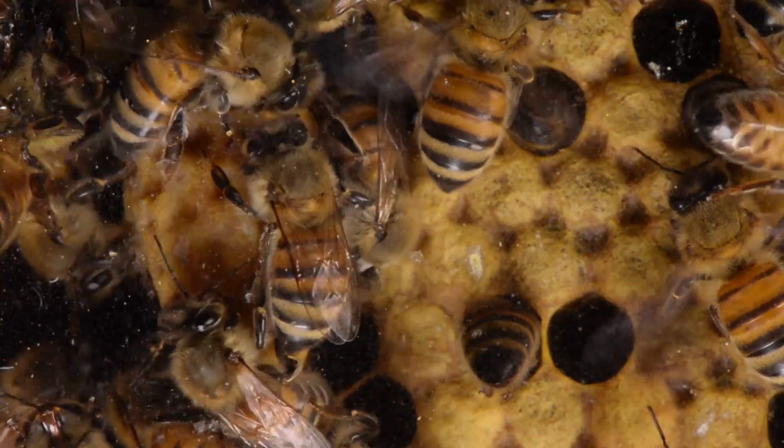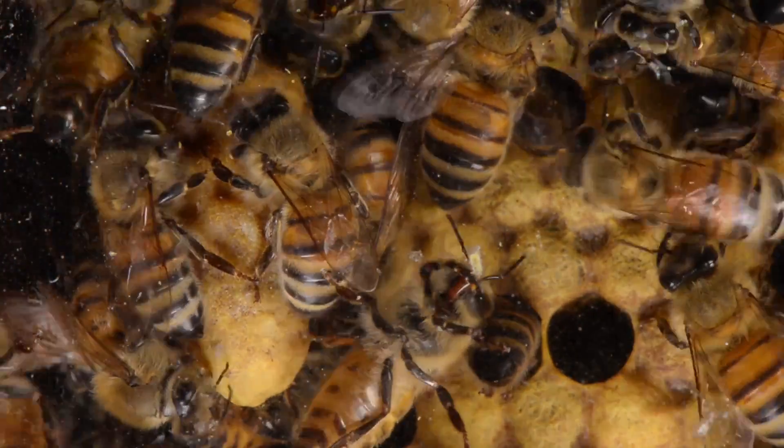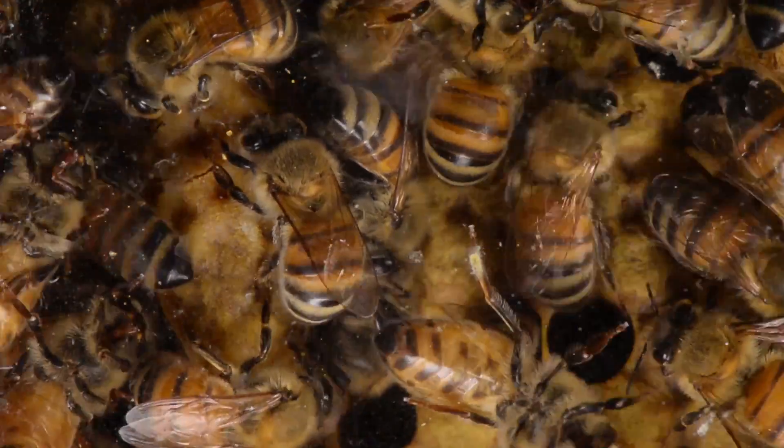Thank you for watching, and I hope you continue to enjoy these little interesting bits of action inside our observation hive.